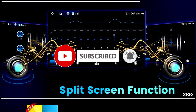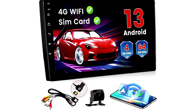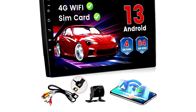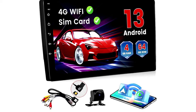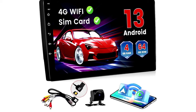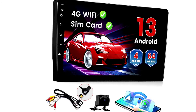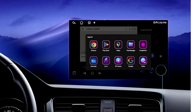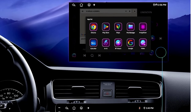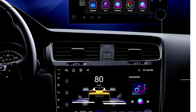This stereo is powered by an eight-core processor with 4GB of RAM and 64GB of storage, so it's fast, responsive, and perfect for multitasking. It even supports a SIM card, so your car can have its own internet connection. Whether you're jamming to your Bluetooth playlist, tuning into the radio, or customizing the sound with the EQ DSP system, this stereo turns every drive into an experience.